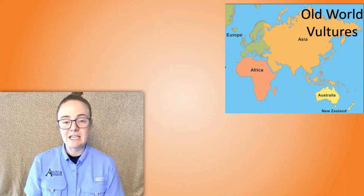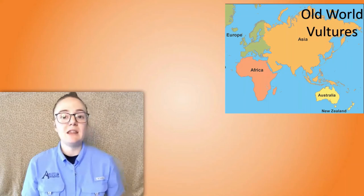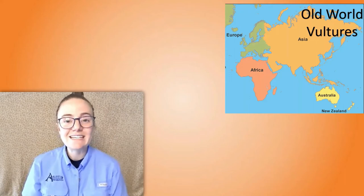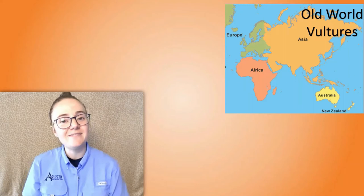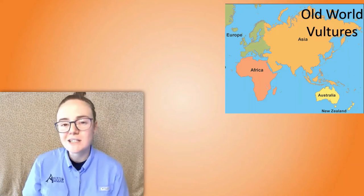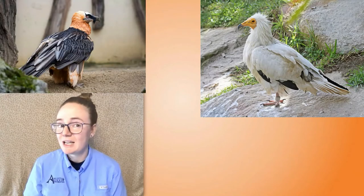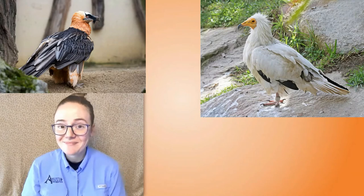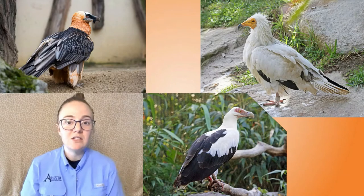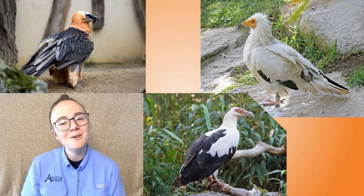There are quite a few vulture species that live in Africa, Asia, and Europe, making them Old World species — 16 out of the 23 vulture species live in this area. Let's focus on some vulture facts. The Egyptian vulture looks very regal with its almost all-white body. Next is the bearded vulture — can you see why it has this name? And last is the palm nut vulture. These three are all very close relatives and I think they're some of the prettiest species of vultures.